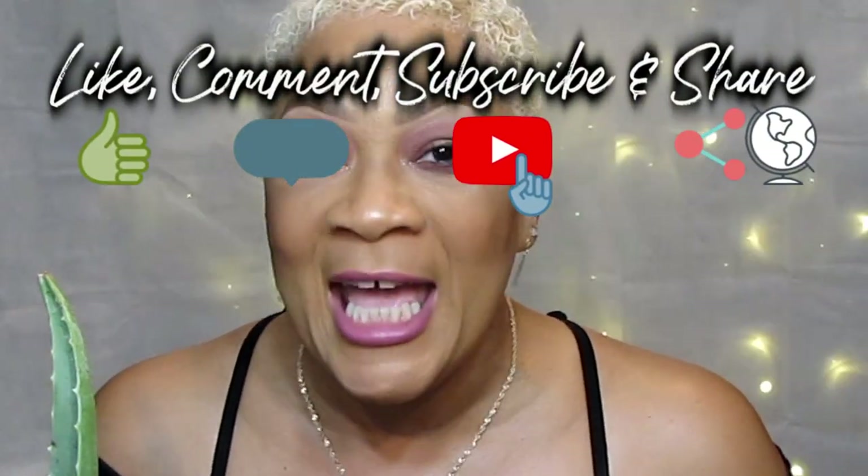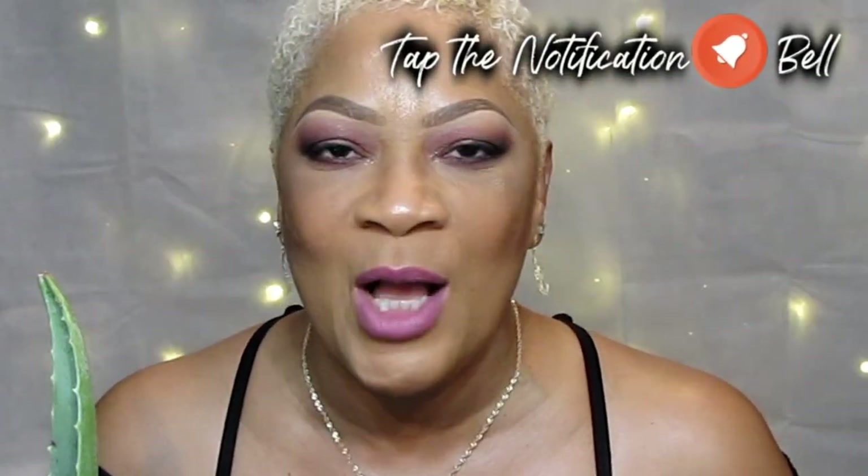Go ahead and smash that like button, slap the subscribe button, and hit that notification bell. If you have any questions, holler at me — I'm doing my very best to keep up with all the questions. Thank you so much for being here and for all those who have subscribed. Beautiful babes, not only do we need to know this good information — we need to share it. Please share me with your world and I'll see you on the next video! Say bye, Lucy!